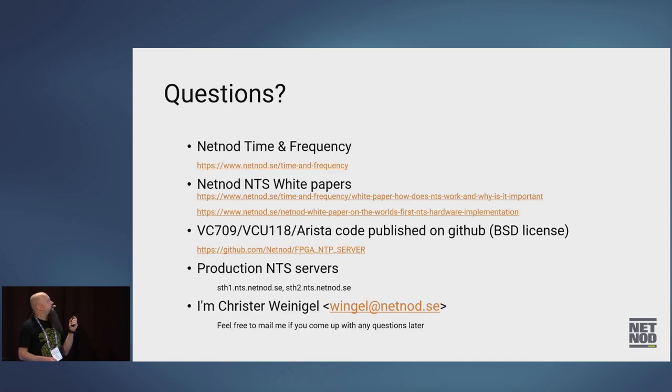On the last slide there are lots of links — a link to the NetNode time and frequency page, white papers if you want to read more about NTS covering both the protocol and the FPGA implementation, all the source code is available there, and our production servers for you to start using. I'm Christopher Weinigel — if you don't have questions right now, please feel free to email me. Thank you.